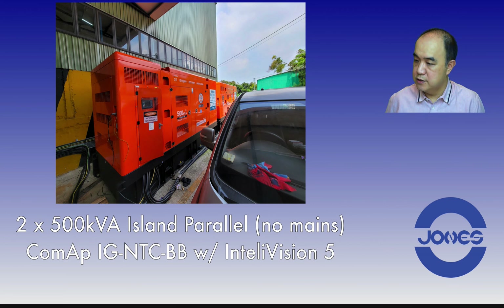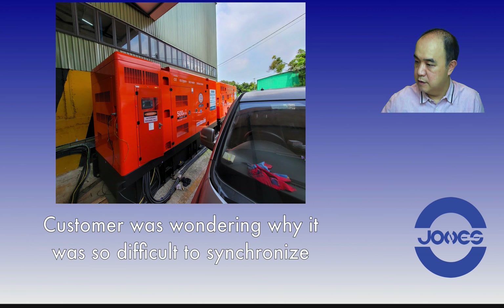I was testing two 500kVA rental gensets under island parallel situation — meaning there's no mains, only the two sets paralleled together, using ComAp's InteliGen TC BB controller with Intellivision 5 color display. The customer was wondering why the gensets were so difficult to synchronize; they were having trouble getting synchronization every time.